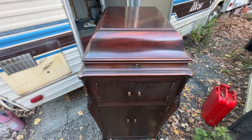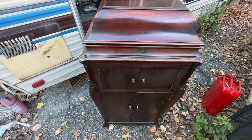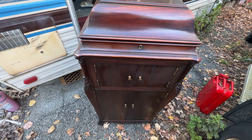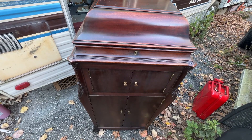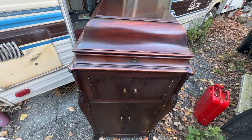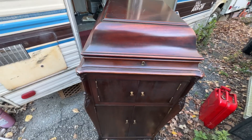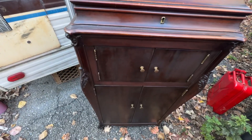They were also available in oak, surprisingly. There's even one available right now on Marketplace in oak for $700 — it is a clean machine. The problem with these is they're big, they're heavy, and they take up a lot of room. But they are very impressive-looking machines and extremely well made. They are the absolute pinnacle of Victor technology of their day and they hold up well over time.